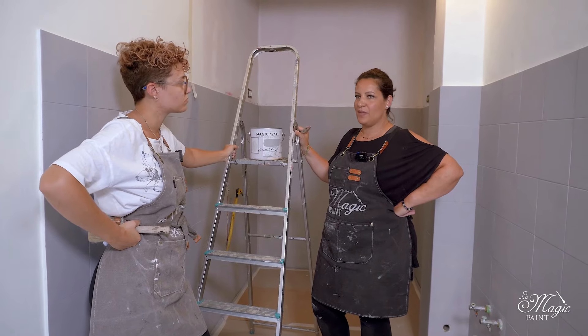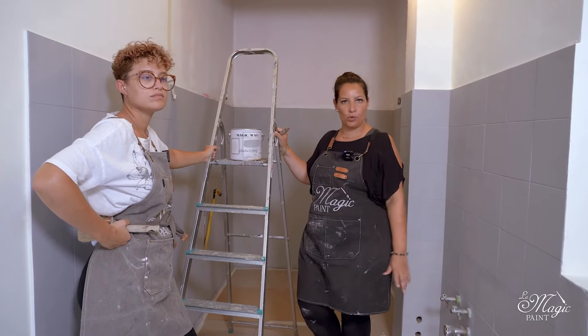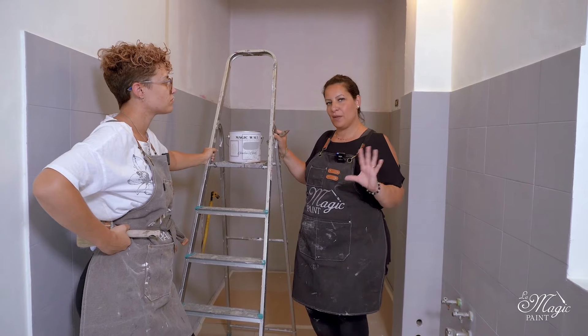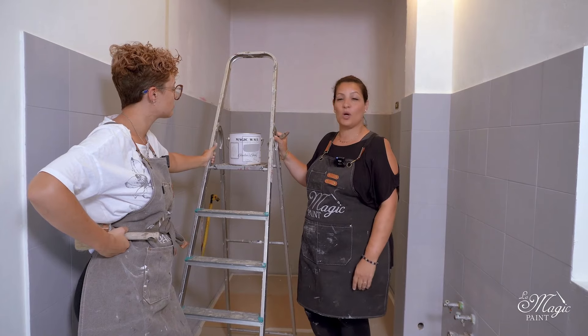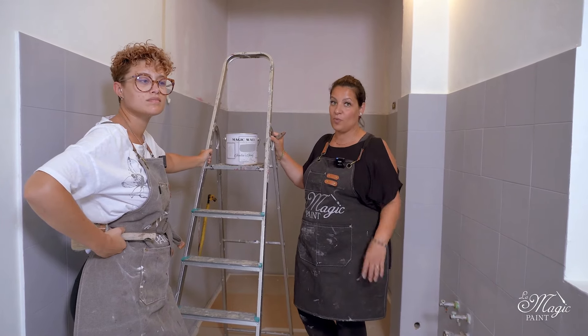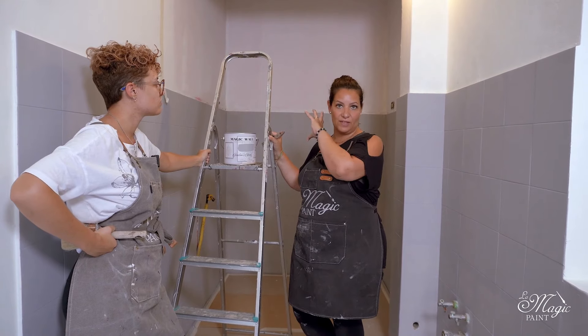The first coat of paint on the tiles is almost dry, but we want to leave it for some more time to settle and dry thoroughly. In the meantime, we will paint the walls. We are using Magic Wall, always Julia's grey, because we want to create a modern cube in this part of the kitchen background.